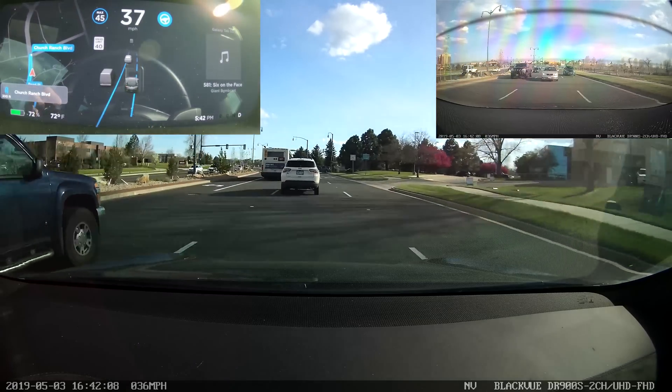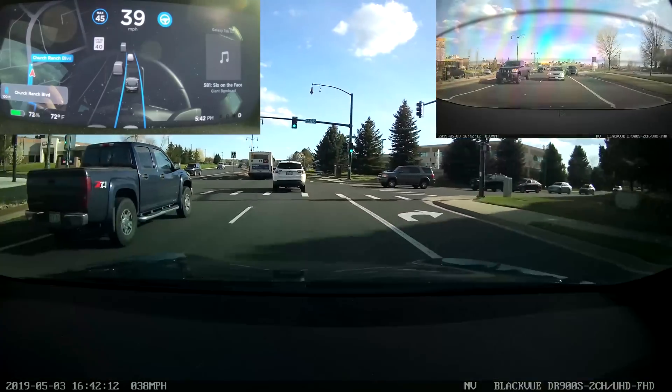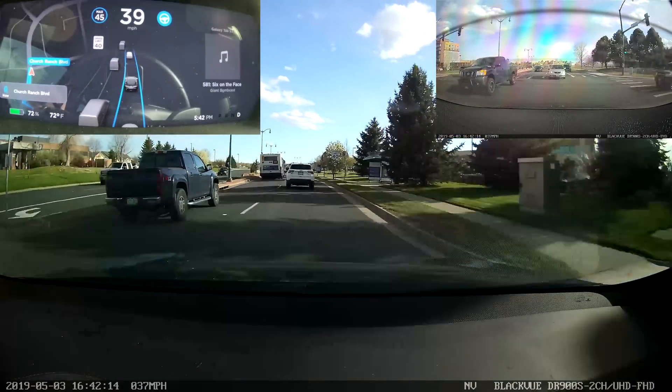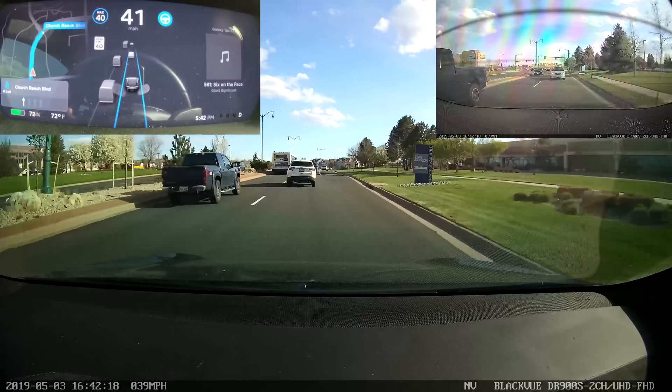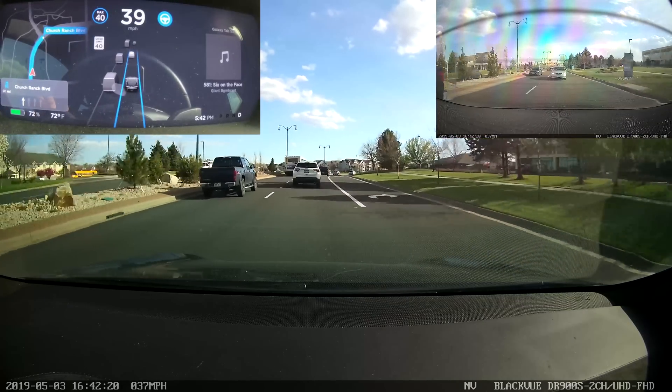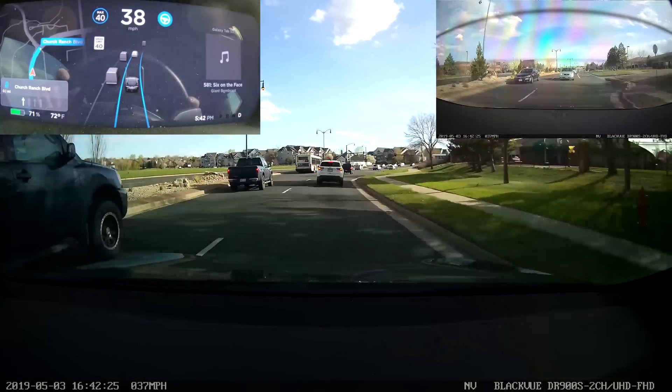I've initiated that lane change — it went ahead and got over. I do actually like using Autopilot and Autosteer for lane changes on local roads because it is actually pretty confident in not doing something stupid. Cars can pretty much be coming at you from any direction in situations like this.